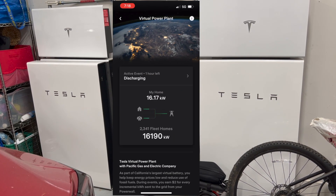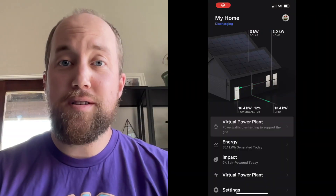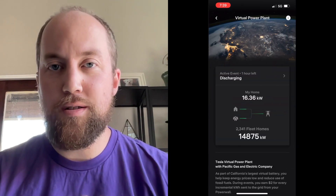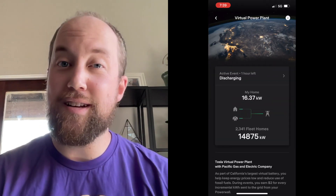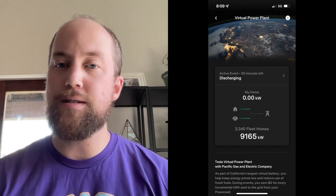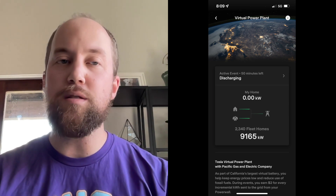About an hour and 20 minutes in, you can hear the Powerwalls really working — the ambient temperature in the garage is about 92°F and the fans are going full blast. Unfortunately I wasn't able to capture the exact moment the Powerwalls ran out of charge, but it confirmed my suspicion that at 15 to 16 kilowatts we weren't going to last the whole time. It looks like around 7:50 to 8 p.m. the Powerwalls ran out, ending our contribution — but the fleet kept going, still at 4,000 kilowatts at 9 p.m.